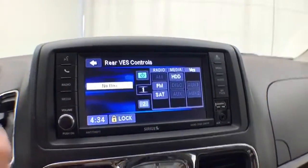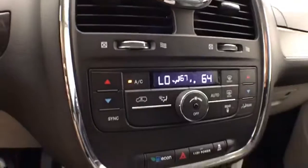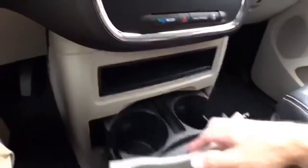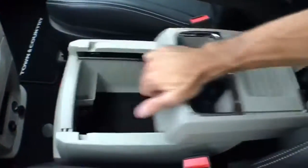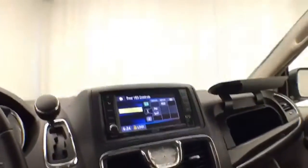Rear DVD player controls are right there. Bluetooth connectivity for hands-free phone use, and that is also where the backup camera displays. Three-zone automatic temperature control — driver, passenger, and rear heat and air. Slide-out cup holders, power outlets, and lots of storage in the removable center console, along with dual glove boxes with all the owner's materials inside.